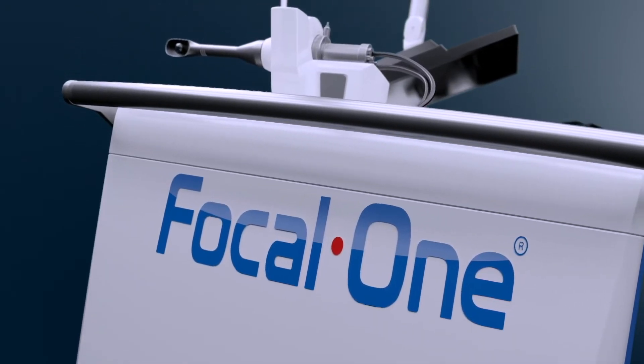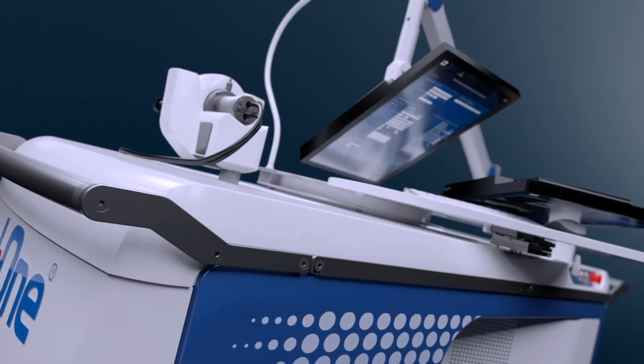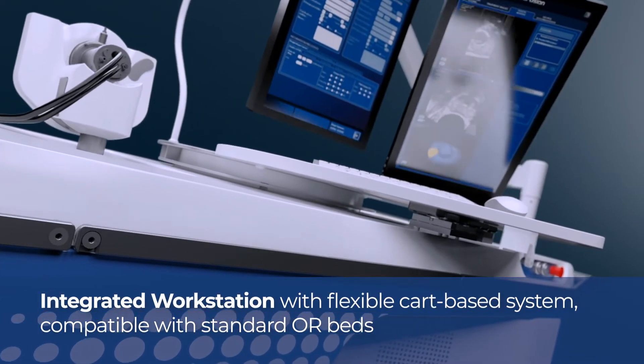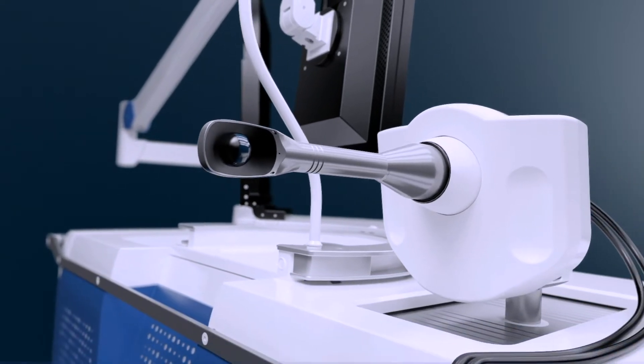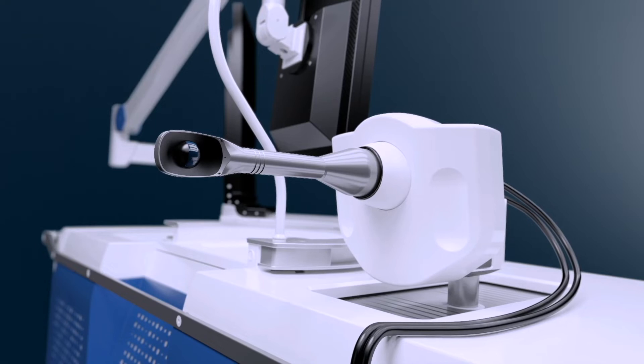Focal One is a robotic HIFU platform designed for urologists to perform focal ablation of prostate tissue. It combines all the latest innovations in imaging, robotics and HIFU technologies to offer a precise and user-friendly tool in the hands of the urologist. The endorectal probe and robotic positioning system are unique to Focal One.